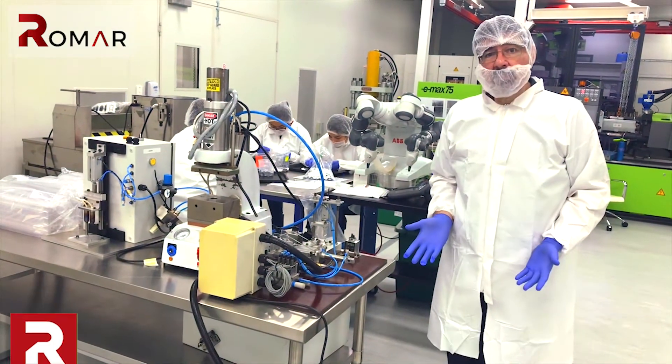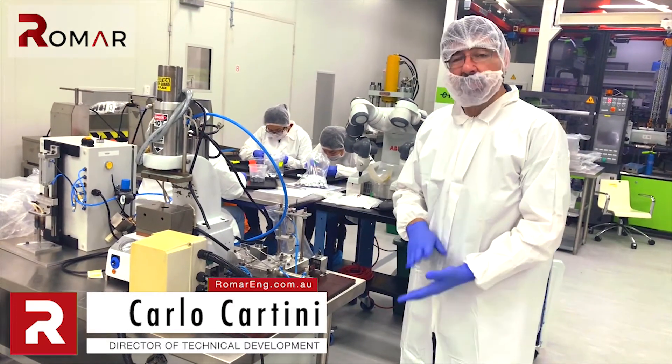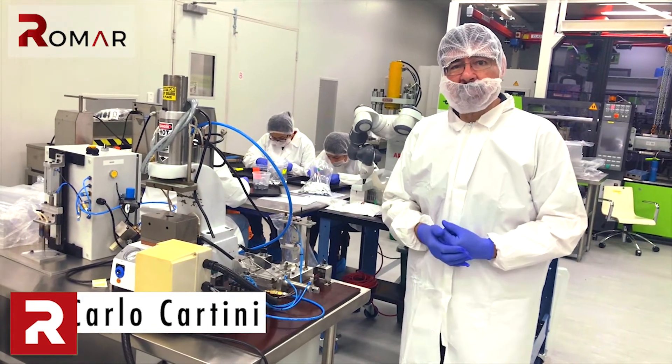As well as the original molding, we can also do in-clean-room assembly as required. We can do packaging, heat sealing, and prepare everything to get it ready to go to the outside world to be sterilized and then go into full production.